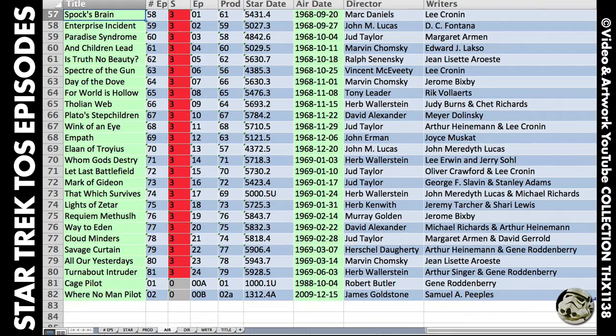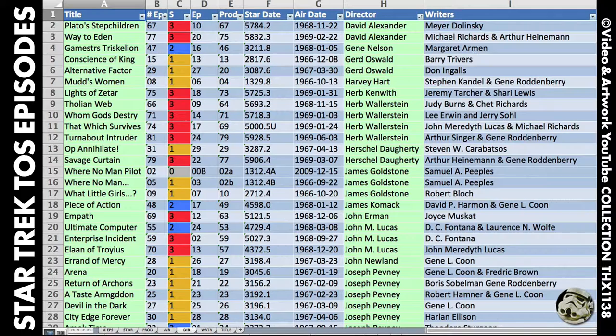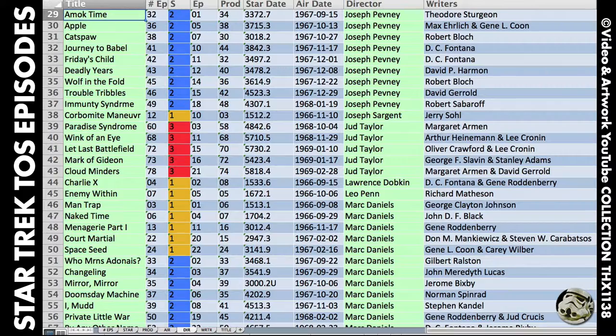The unknown star dates I labeled myself so they showed up in production order. They're the ones with a U at the end. Sorted by production number is interesting — it gives a feel for how the cast and crew may have experienced shooting one episode to the next.